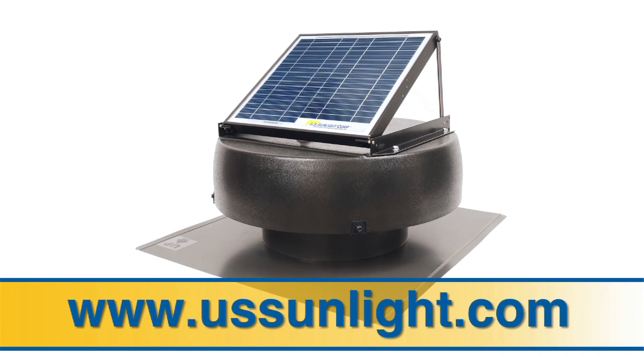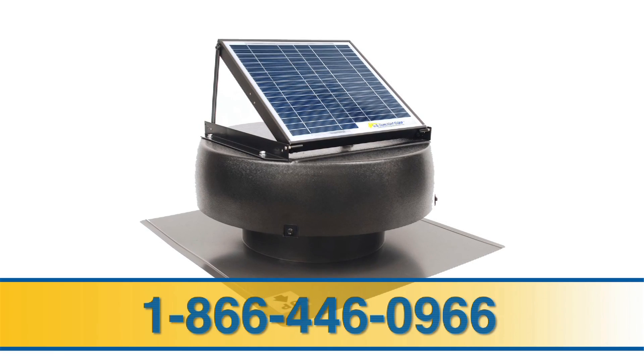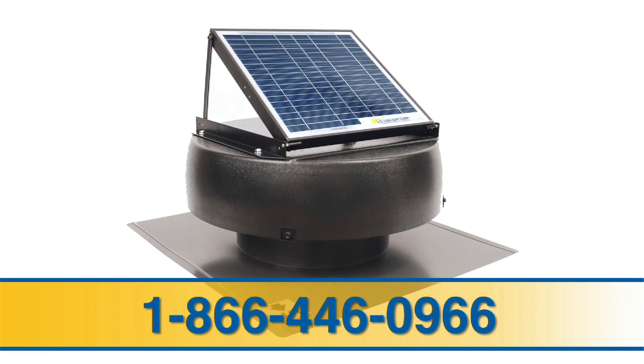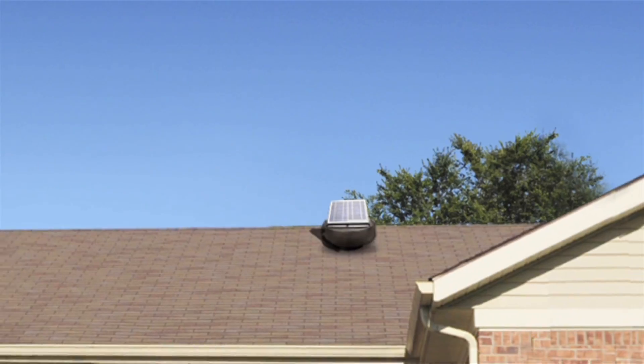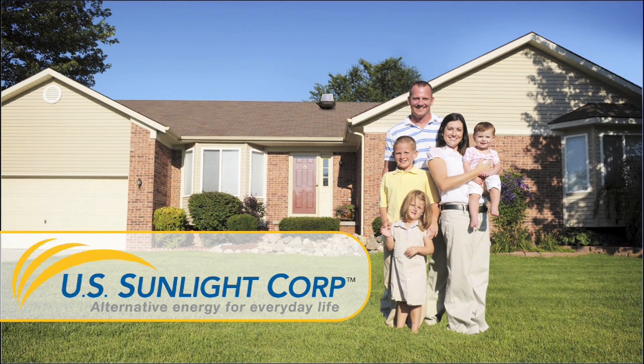For more information, visit our website at USSunlight.com or call us toll free at 1-866-446-0966. So if you want to conserve energy, save money and help cool your home in the summer for free, install a solar powered attic fan from US Sunlight today. US Sunlight Corp — alternative energy for everyday life.